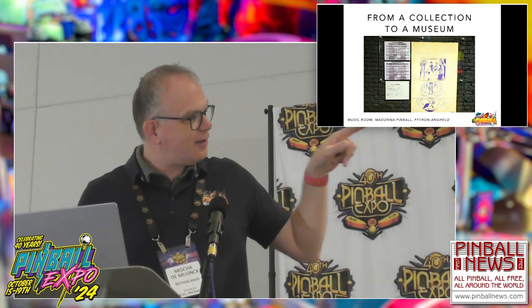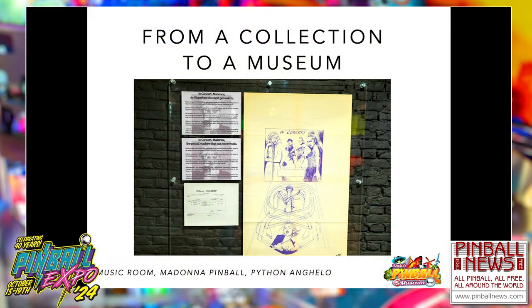We try to make our museum a bit thematic. This one is a music room, where we have all musical pins next to each other. On the back wall we have a panel with black-and-white photos of music artists playing pinball. Sometimes people ask us if these people all played in our museum, and we of course say yes. We have a really special machine on display: the Madonna pinball machine that was never made. Python Anghelo made a sketch, and this is one of the last remaining sketches — a lot of them were destroyed by Madonna's management. We even have the invoice he sent to Bally Williams.